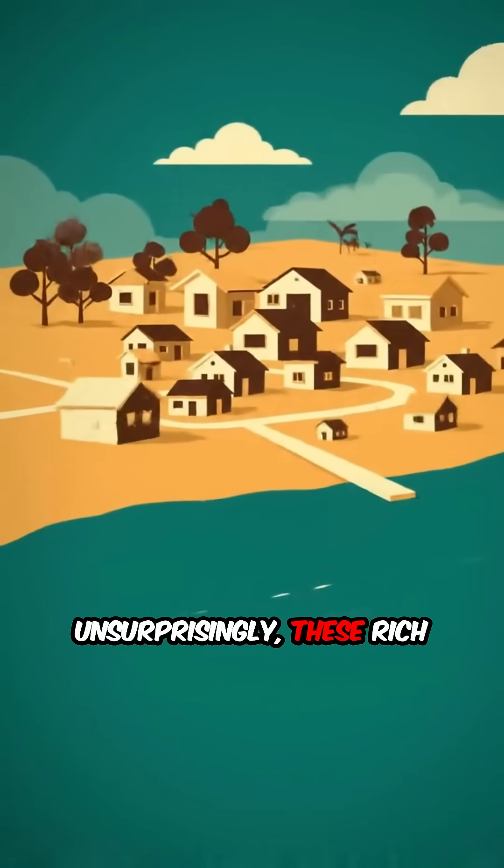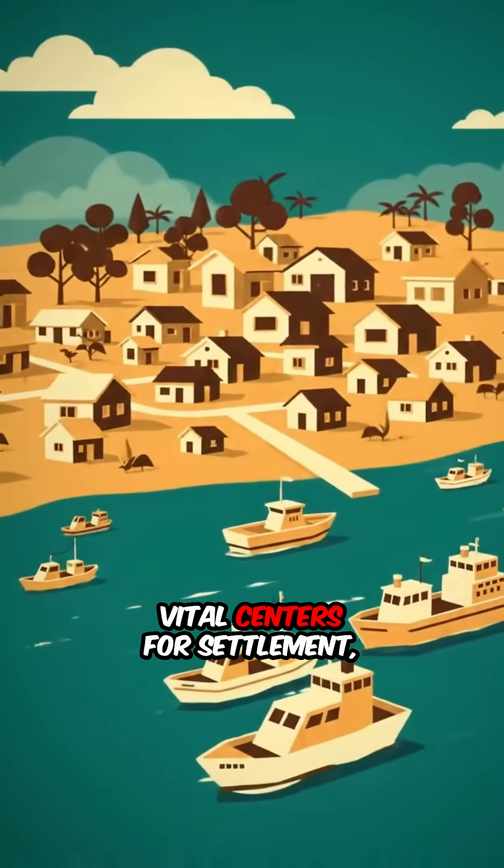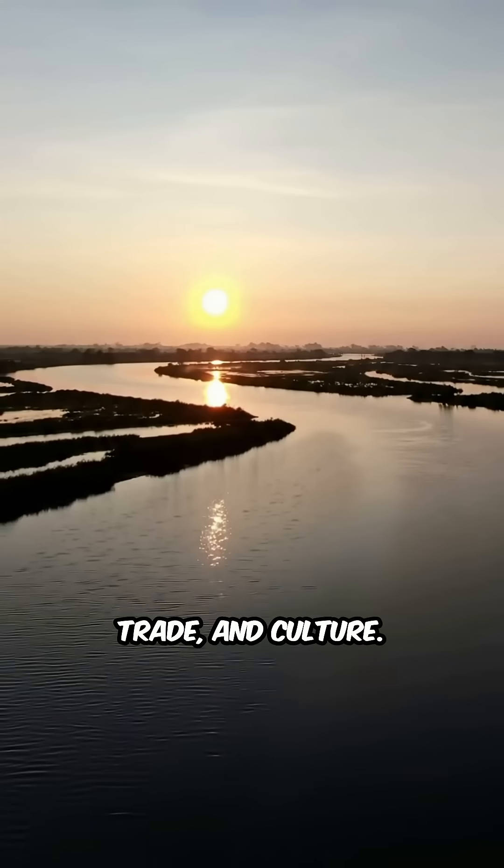Unsurprisingly, these rich environments have nurtured human civilizations for millennia, serving as vital centers for settlement, trade, and culture.